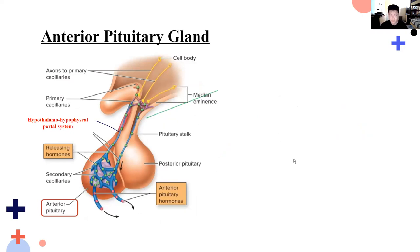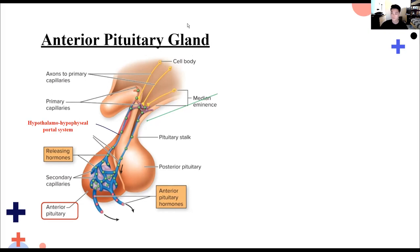Now let's look at the anterior pituitary gland. Similar to the posterior, the anterior pituitary also receives hormones from the hypothalamus. However, hypothalamic hormones are sent through the hypothalamo-hypophysioportal system — a portal system — which is blood vessels, as opposed to the hypothalamo-hypophysial tract, which is a network of axons. So the key difference: portal system means blood vessels; tract means axons.